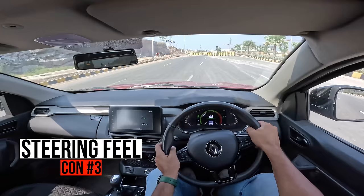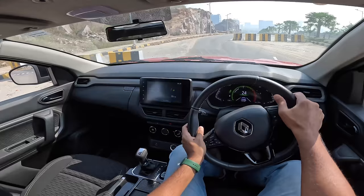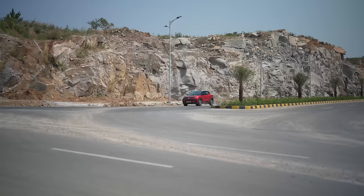The third con is the steering feel, or rather the lack of it. It is completely lifeless — there's no feel, no feedback, and taking a U-turn is a pain. Lock to lock there's so much effort and then the steering really slowly centres. Taking a U-turn is very painful; you have to keep turning the steering and lock to lock is just way too much.